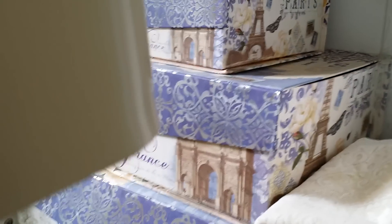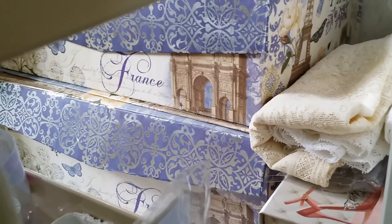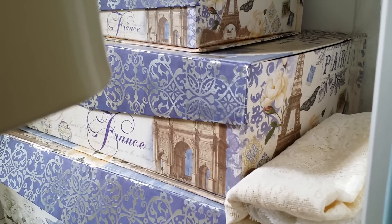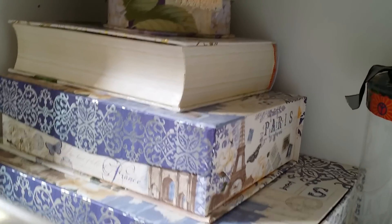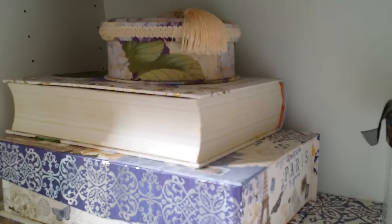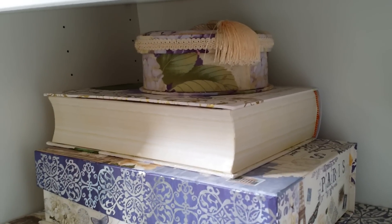I also have some decorative boxes right here. Below is a big box — these are all from Michael's. The bigger box on the bottom holds my fabrics. The one in the middle holds my trims. These are doilies in that third box there. And this one I think has more laces and seam binding, things like that.